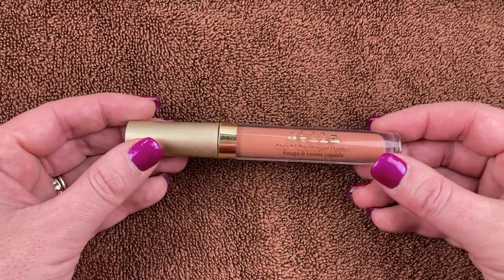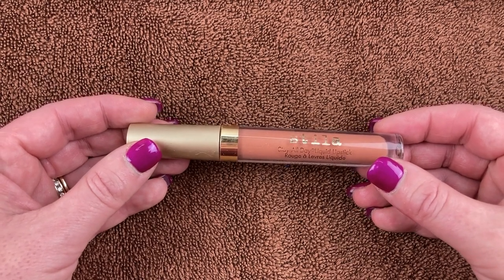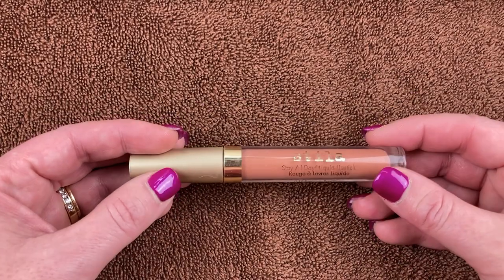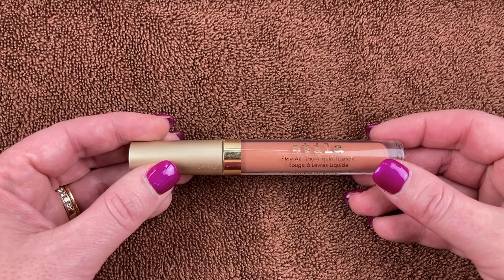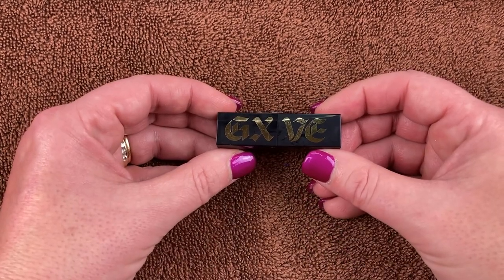This is another one from Stila — the Slay All Day Liquid Lipstick in the shade Dulce. I've had this forever and I don't use it. I was never a huge fan of the formula, so this is going to be decluttered.